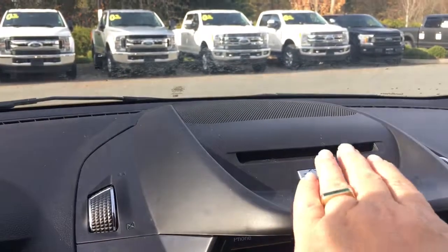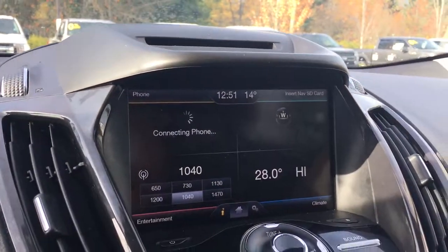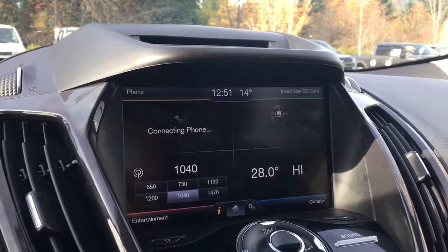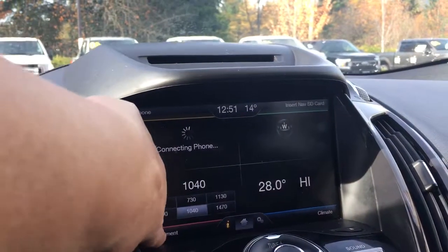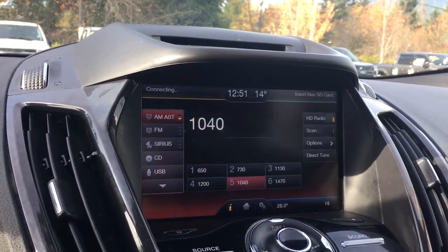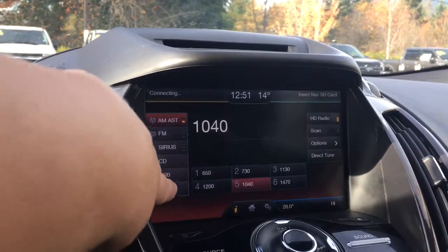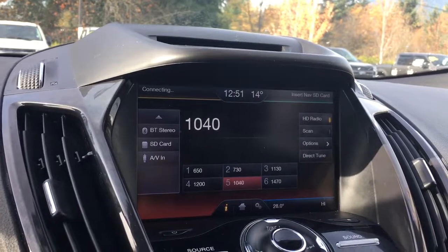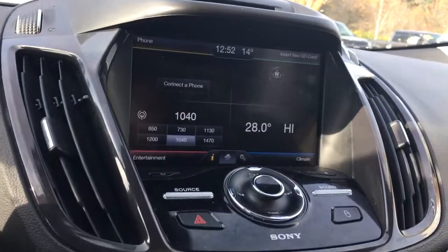Up top we have a CD player and a four-quadrant touchscreen with an insert nav card. Climate is at the bottom, entertainment to the lower left, and phone to the upper left. Entertainment options include AM, FM, Sirius radio, CD, USB, Bluetooth, SD card, and AV in. This is also where we see our backup camera view, and we can go back home and into settings to make choices there.